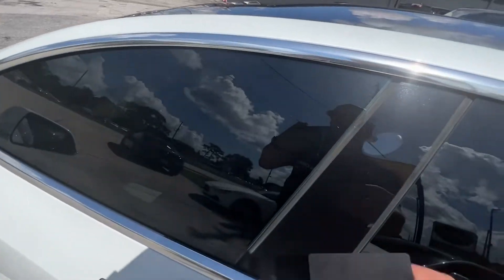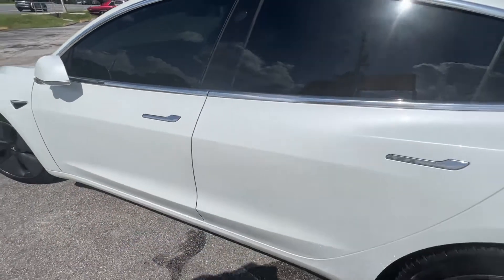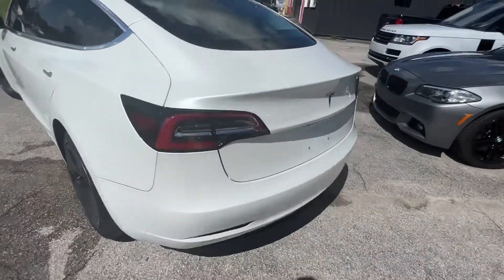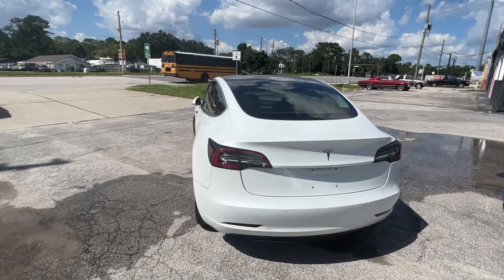Just tap the lock. Folds in the mirrors and everything. It has a security system — Sentry.